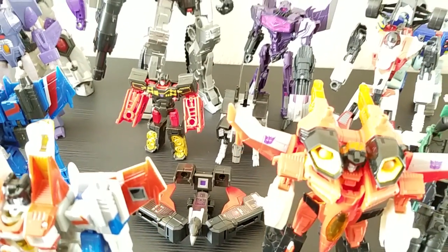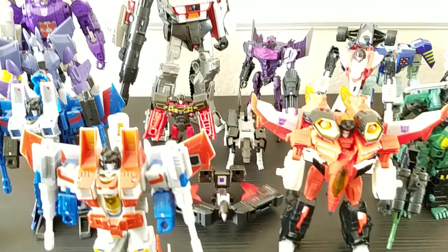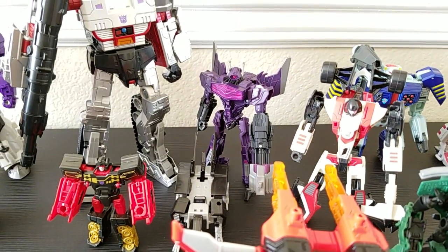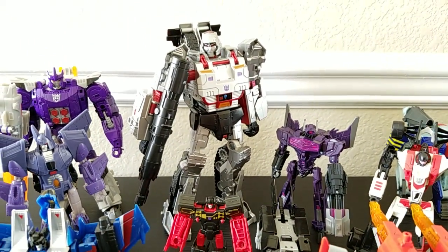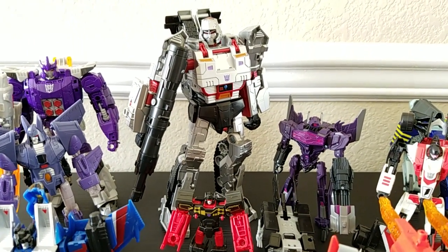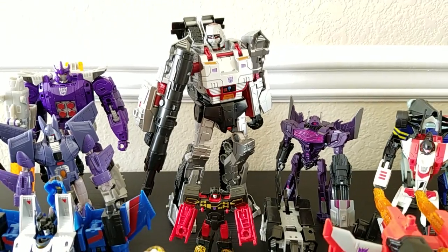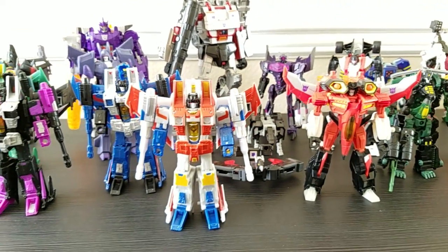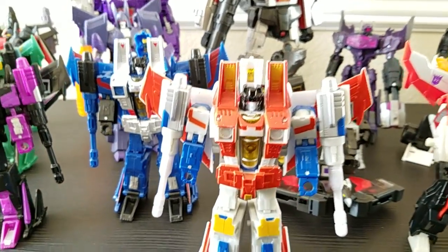I really wish Shockwave was bigger — he should be voyager class. And personally, while I really like this Megatron, I don't like how huge he is. I think he should have been voyager class as well.